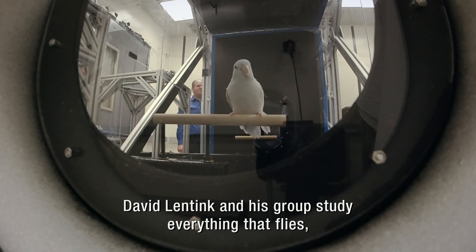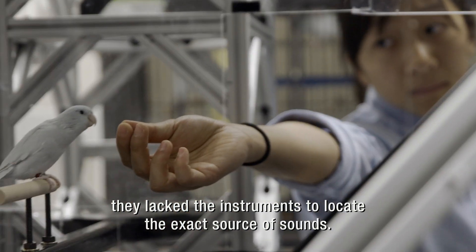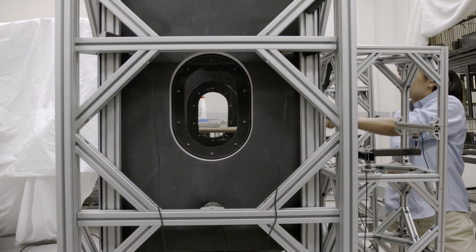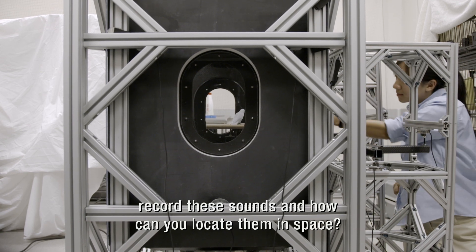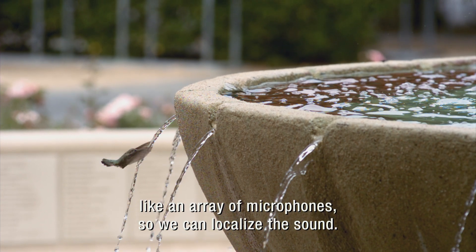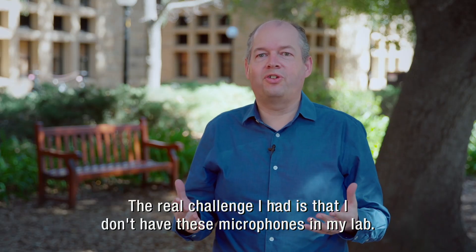David Lintink and his group study everything that flies. But for all their sophisticated equipment, they lack the instruments to locate the exact source of sounds. The real challenge is how do you record these sounds and how can you locate them in space? I needed many microphones, like an array of microphones, so we can localize the sounds. But the real challenge I had is that I don't have these microphones in my lab.